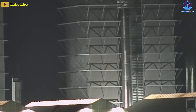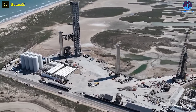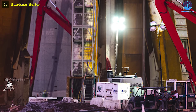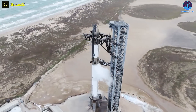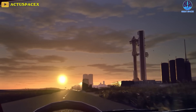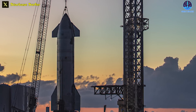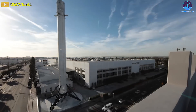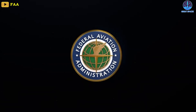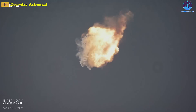Depending on the reasoning behind Booster 9 being back at the factory, there's still a precedent for it returning to the launch site as early as next week. On the other hand, if major work or repairs on the pad are required, it could be weeks before SpaceX returns the first stage to the launch pad. Given that full wet dress rehearsals and one or several 33-engine static fires stand between Booster 9 and flight readiness, there is no real chance that Starship will be ready for its second orbital launch this month, as Musk promised. The company still must receive a green light from the US Federal Aviation Administration, the regulator with authority over all rocket launches.